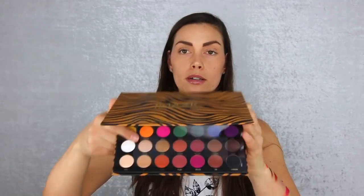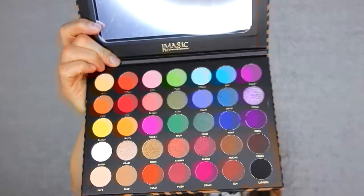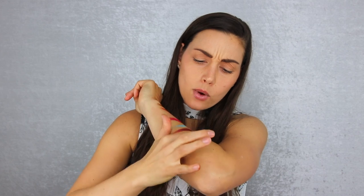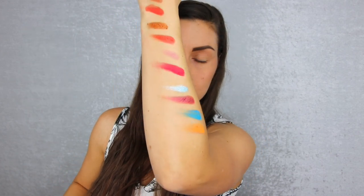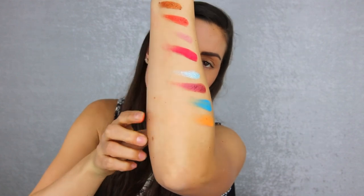Then we have two bigger palettes. You can buy them separately or in bulk — I paid $21.67 for the set. You also get brushes included. The first of the larger palettes is more colorful with lots of vivid colors. Let's swatch four random colors — two shimmers and two mattes. They look super pigmented. At basically $10 each, the pigmentation on these AliExpress palettes is impressive.